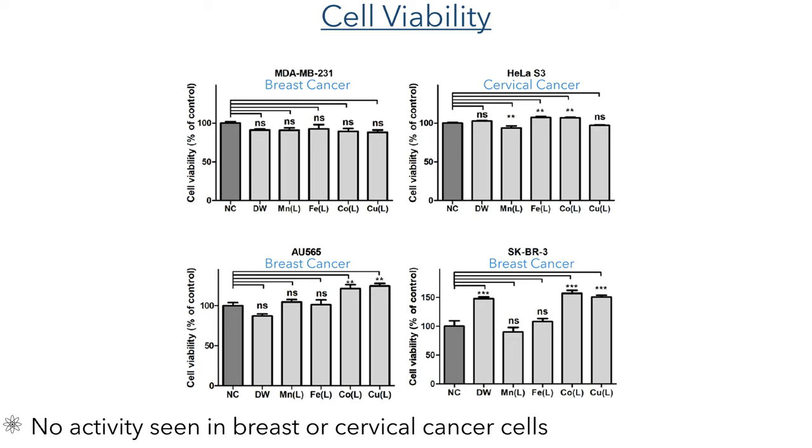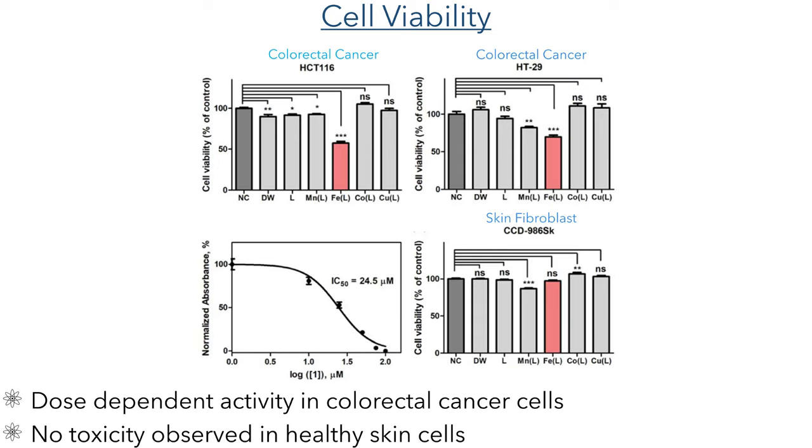To assess the anti-cancer potential of these compounds, they administered the molecules to several different cell lines, using two controls: one with no compound and the other using just deionised water. None of the compounds tested showed any significant activity in either the breast cancer or cervical cancer cells studied. However, when they studied these compounds in colorectal cell lines, they found that the iron complex showed a significant reduction in cell viability in both cell lines, and did not show any cytotoxicity when administered to fibroblast cells from healthy skin.